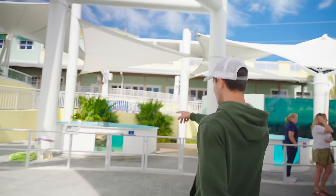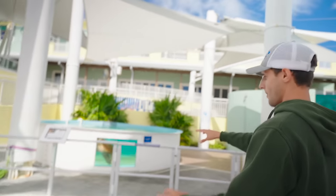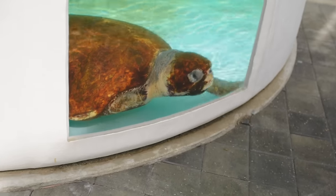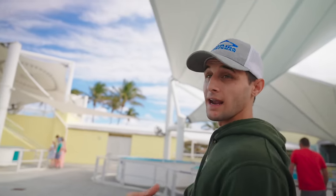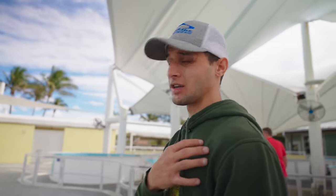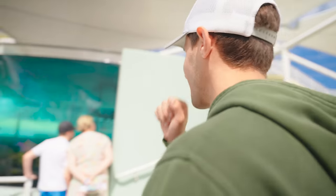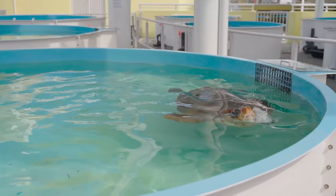That is what I meant by they get a lot bigger — look at the size of Danny. He's got one arm right now. Danny has a really bad infection; he looks healed but the infection's still there. We're praying for Danny, we hope he makes a full recovery. A shark got to him.